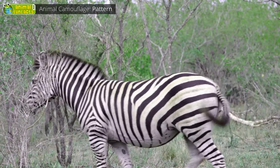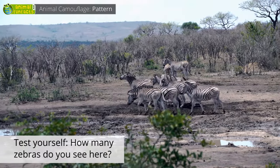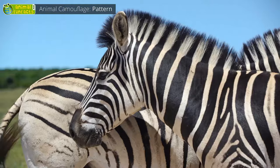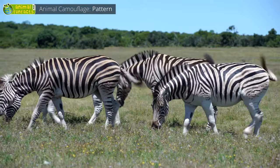How does this work for the zebra? In a herd of zebras, individual animals are difficult to recognize. Yet the stripes do not primarily serve as camouflage. Scientists have found out that they help to keep away mosquitoes, make it easier to handle the tropical heat.